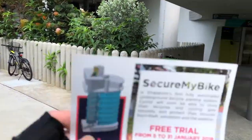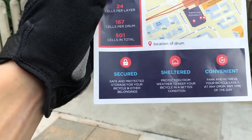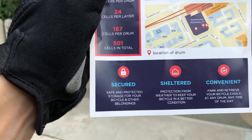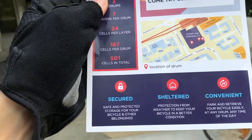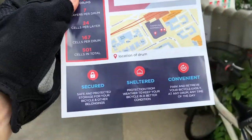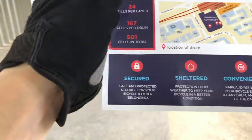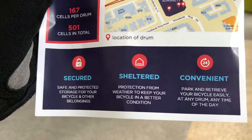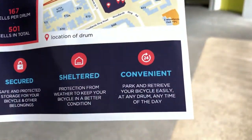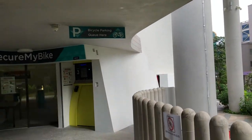Of course people are still very much used to parking their bikes outside because it's simpler, but hopefully over time people will get it. It's secured — for those of us who ride more expensive bikes, we're naturally more careful. And for bikes that have panniers or baggage, you don't want people taking stuff away. This is great coming all the way to Woodlands — you can park and explore. It's sheltered, so not in the rain or sun, and pretty convenient.